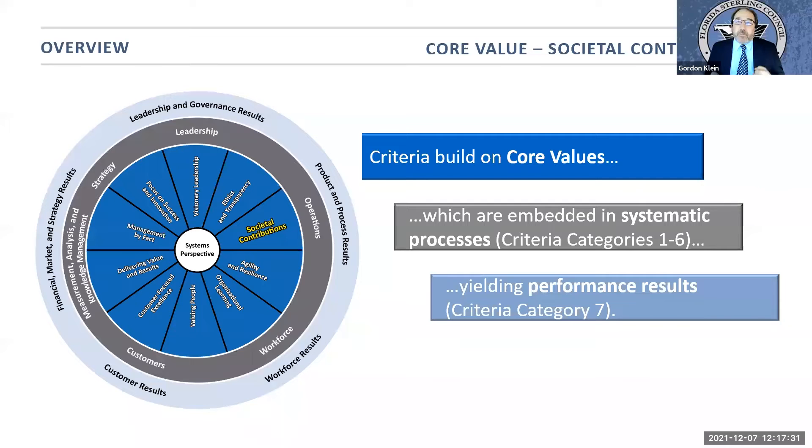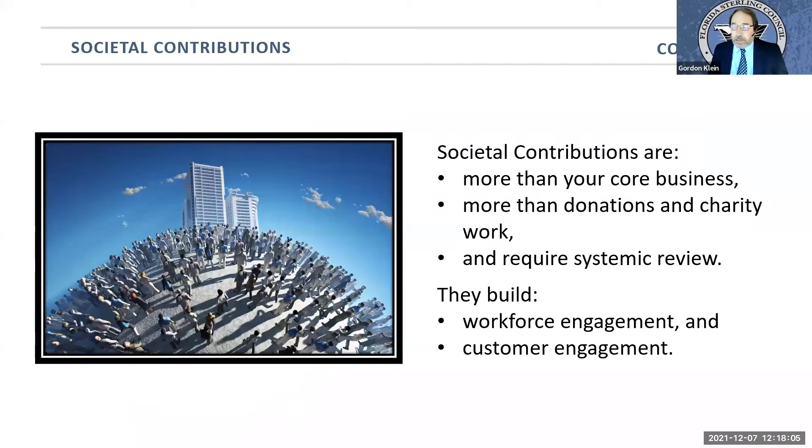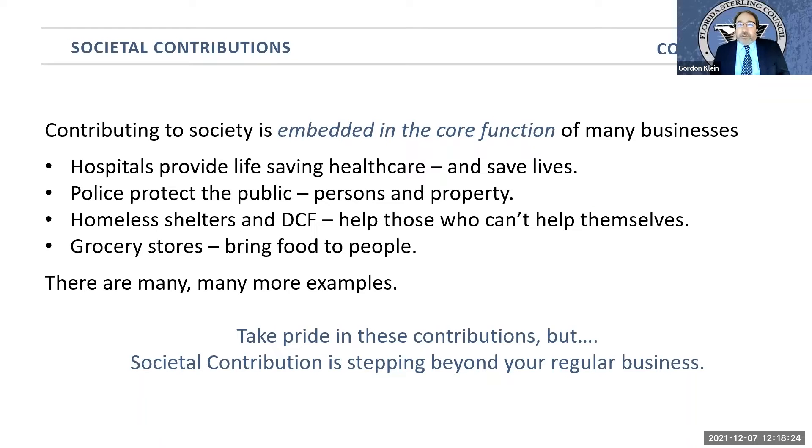This is the 9th of 11 — a discussion of one of the core values of the Sterling Framework, all of which revolve around the core value of systems perspective. I'm going to give you some tips on how to increase your societal contribution. Societal contributions are more than your core business. They're more than the donations and the time that you give for various charitable organizations, and they do require a systematic review. Societal contribution really does build not just workforce engagement, but customer engagement.